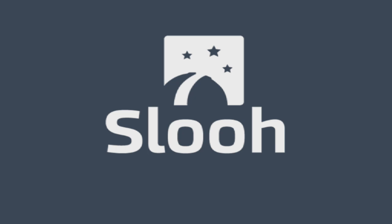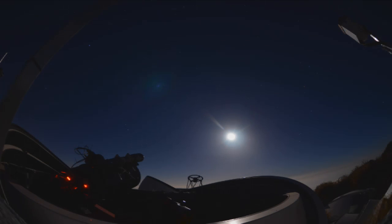Welcome to SLU, the community observatory. I'm Paul Cox, and we are watching live images of the Juno spacecraft as it slingshots around the Earth on its journey to the fascinating gas giant planet Jupiter. The images are coming direct from SLU's half-metre telescope located in the Canary Islands, a world-class observatory facility run by the Instituto de Astrophysica de Canarias.